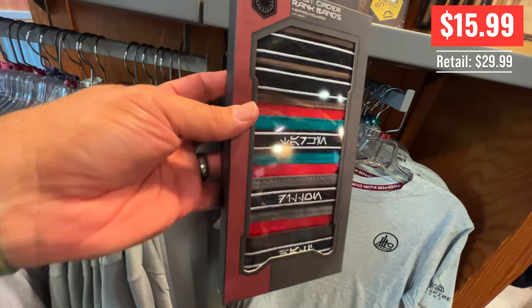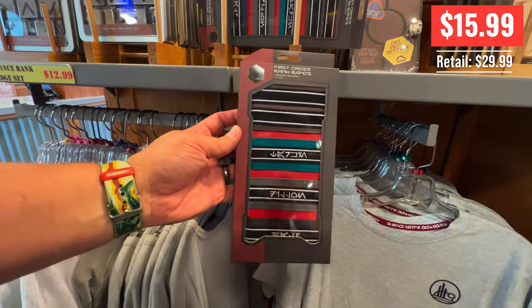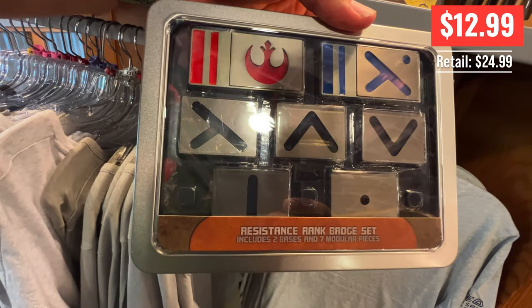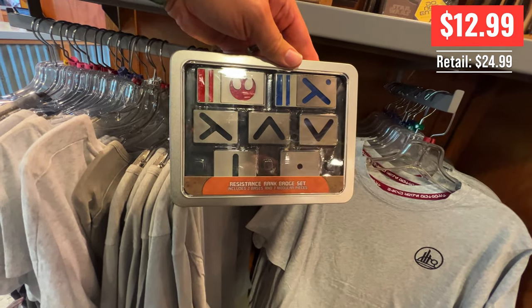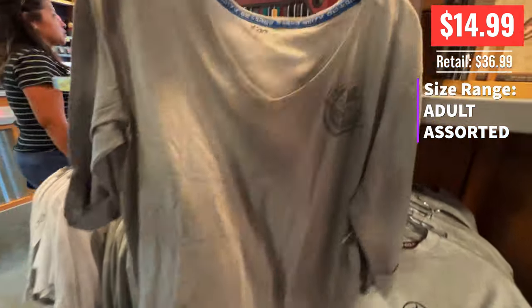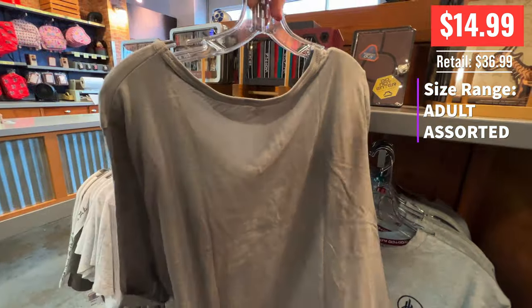These are your rank badges if you are cosplaying as a First Order person — yeah, a First Orderer. And here are other Resistance badges — these are what they wear if you want to be on the good side. So bad side for the first ones, good side for these — you get to choose. More shirts: this one says Resist — it's for the Rebels but it says Resist. I can read, I swear I can.